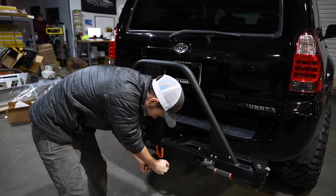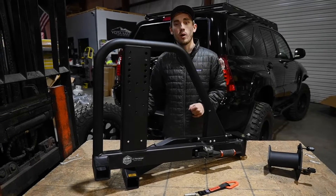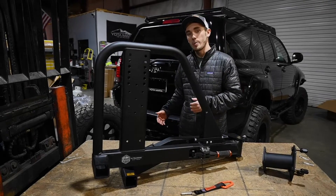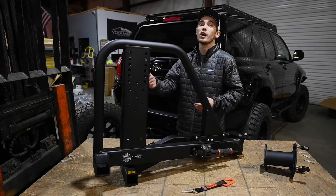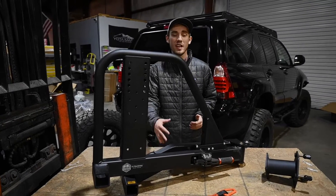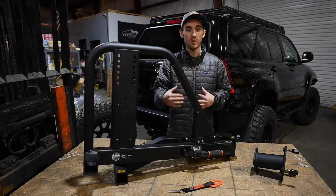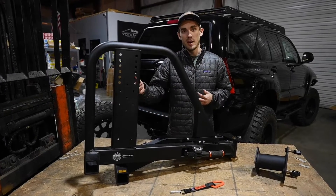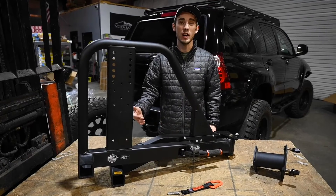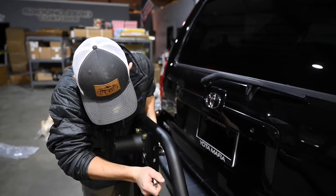A couple more things: this is multi-fitment. I can take this off my 4Runner and put it on my Tacoma — it can go on a Tundra, a Sprinter van, a Subaru, a Prius, whatever you have with a two-inch receiver hitch. In this multi-fitment version it will fit. They have a couple different versions including a Mega Swing. Definitely check out rigsupply.com — they have a lot of rad accessories, products, and upgrades for this thing.